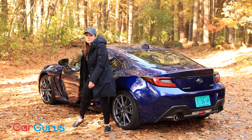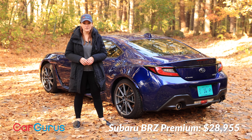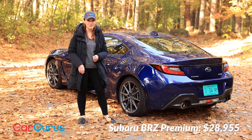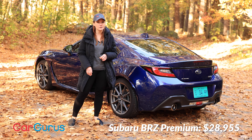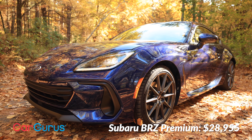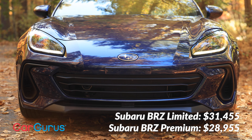The 2022 Subaru BRZ starts at $28,955 for the base premium trim with the manual transmission, which does include the $960 destination fee. The limited trim, which we drove today, starts at $31,455 with a manual.